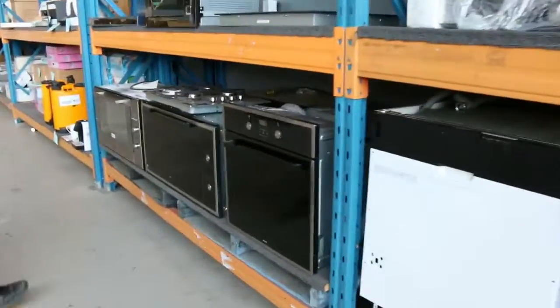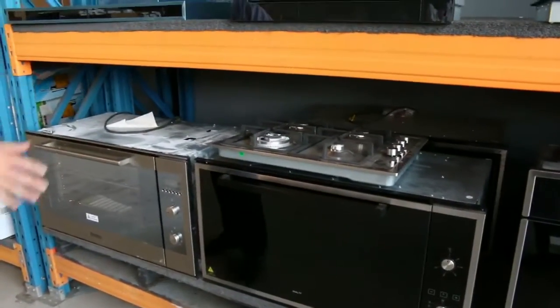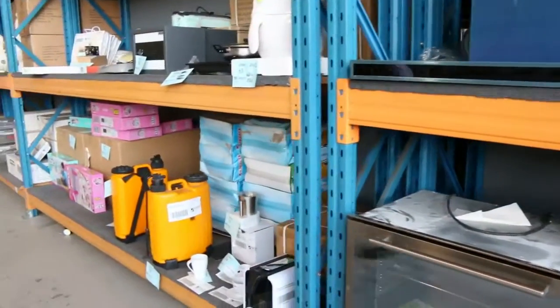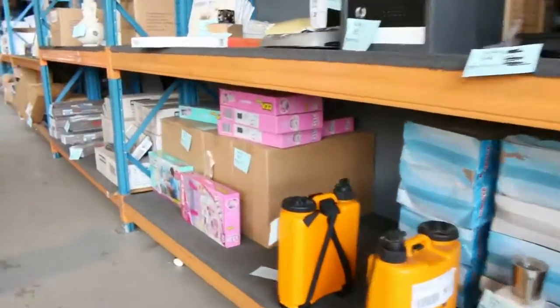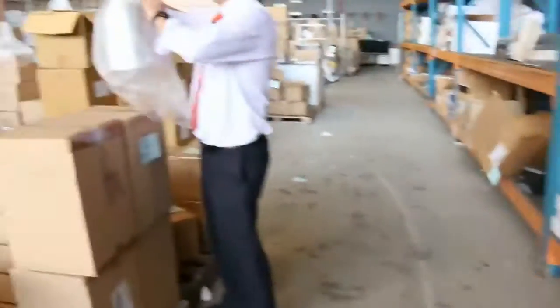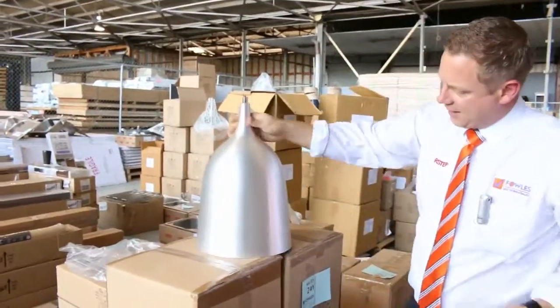Moving down there's some single ovens as well — some 900 mil ovens, nice big ovens. Absolutely beautiful. Some microwave range hoods — that's $1 no reserve, really good fun. Moving down there's some various homewares here. There's a heap of lighting still in, with lots more lighting coming in, and we'll be getting through that over the next couple of auctions.